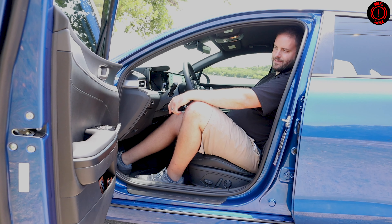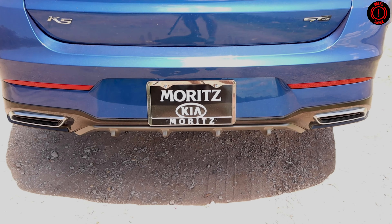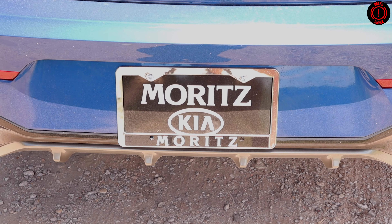Before we get too far into this, I'd like to thank the guys at Moritz Kia in Fort Worth. They supplied us this car today. These are not available yet in the press fleet, so thank you very much for that. Hope you enjoy it.